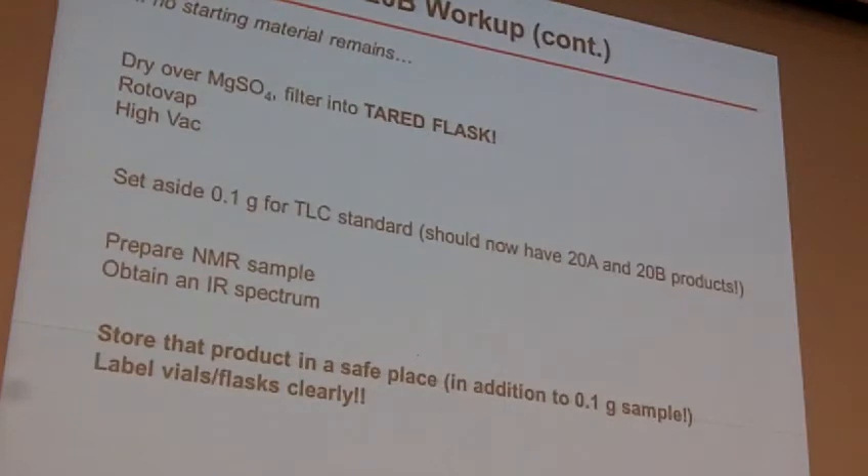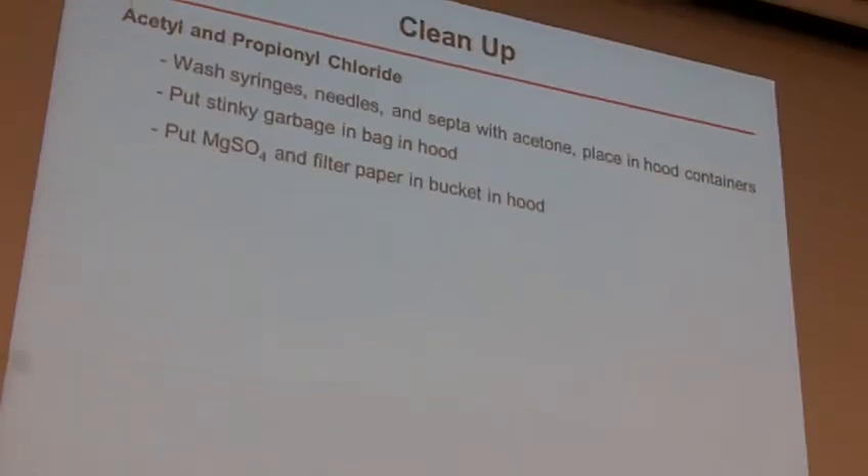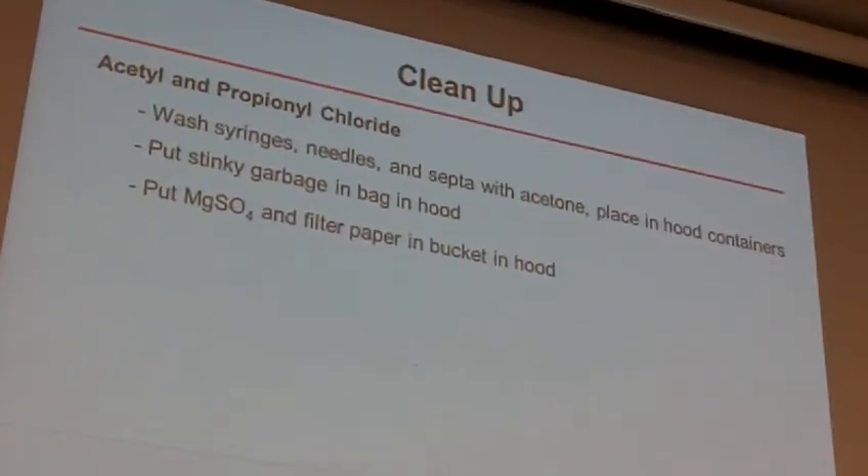Any questions with that procedure? Hopefully that's all pretty straightforward in the lab manual. What you're going to have to do then by next Wednesday — oh, before you do that, you're going to have to clean up. I almost skipped over this myself. Clean up — like I said, we're a little bit more careful in this case.